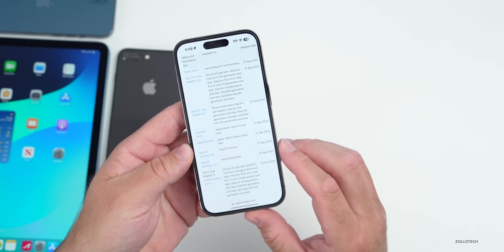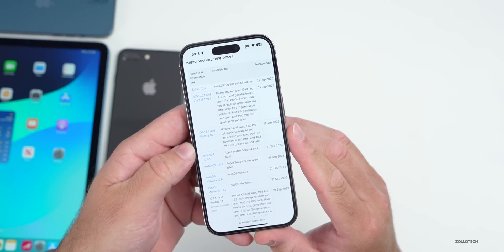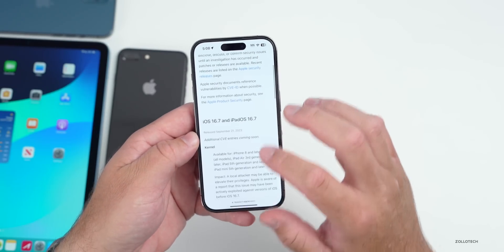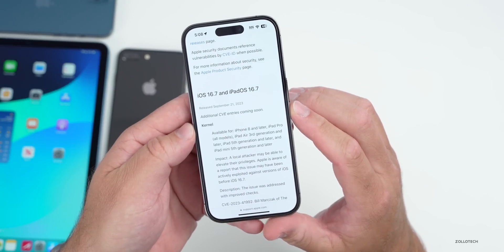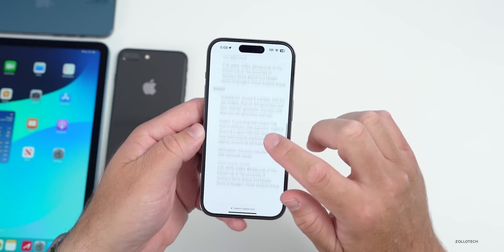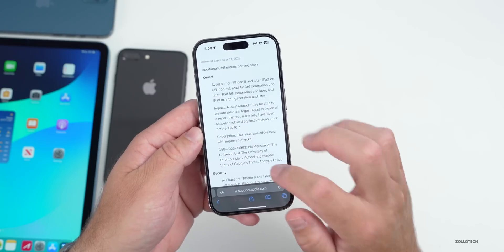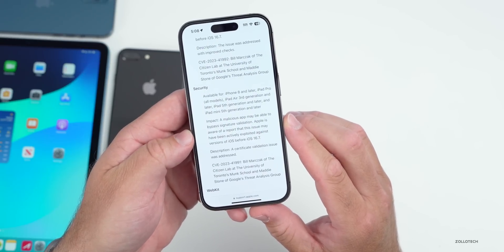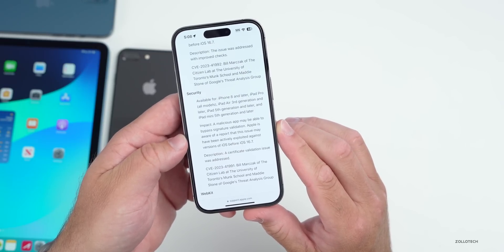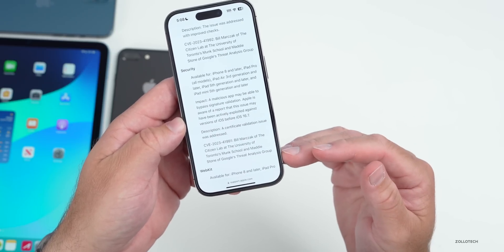Apple introduced security updates with iOS 16.7. You can see all of them released today on their security website, where we have 17.0.1, 16.7, and iPadOS 16.7. If we scroll down, they actually say additional entries are coming soon, so there may be more security fixes not yet mentioned. The fixes cover the kernel, WebKit — basically the underlying code of Safari — as well as the underlying code of the OS. Under Security, the impact noted is that a malicious app may have been able to bypass signature validation. Apple is aware of a report that this issue may have been actively exploited against versions of iOS before iOS 16.7, and they fixed it with a certificate validation fix.